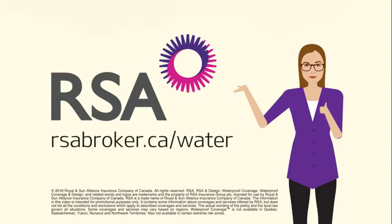To learn more about our WaterProof coverage, visit rsabroker.ca/water.